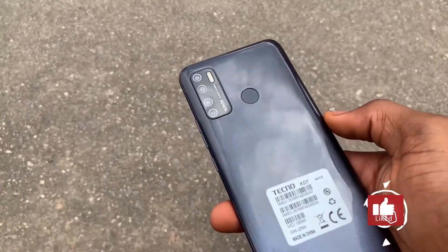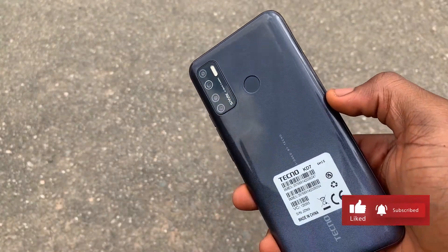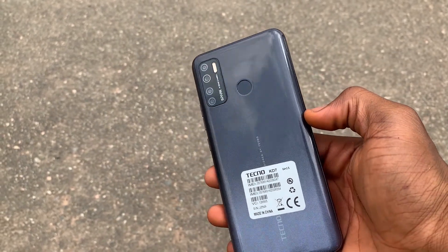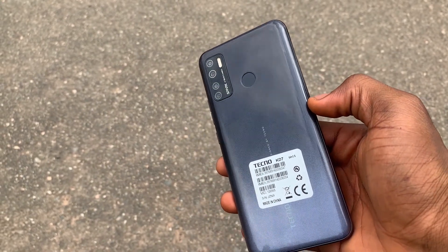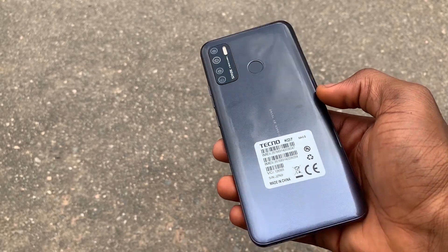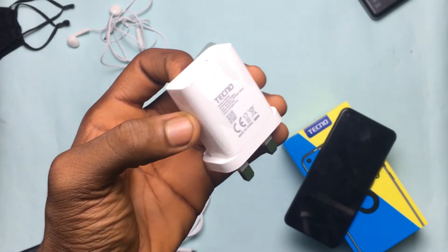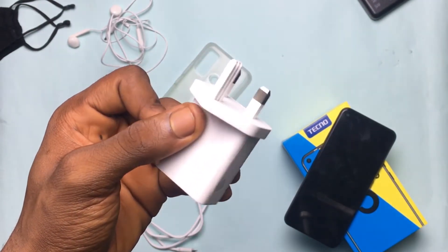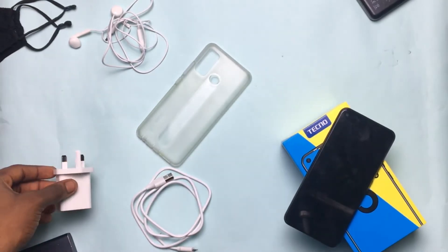Battery — that is where things start to look up a bit. It has a 5,000mAh battery, and when you couple that with Tecno's smart power saving system, you should easily last an entire day. The only downside is there is no form of faster charging. But generally, battery on this device is fantastic — an 8 out of 10.